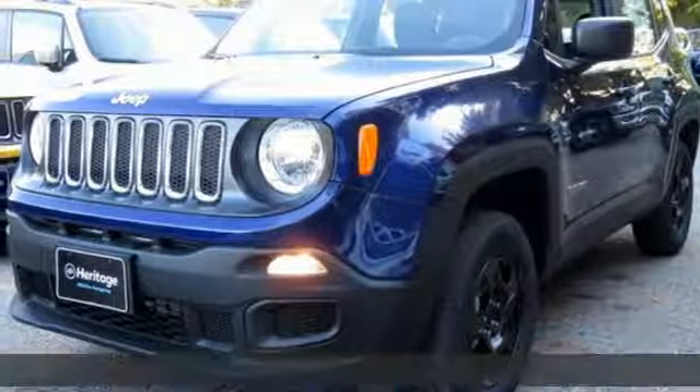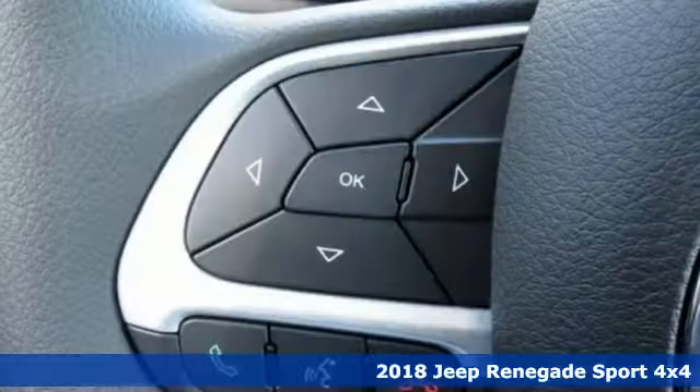Here's a new 2018 Jeep Renegade. The Jeep life fits your life.